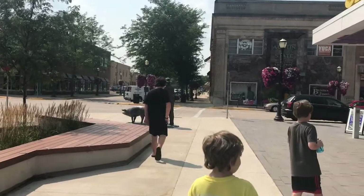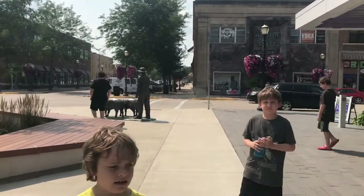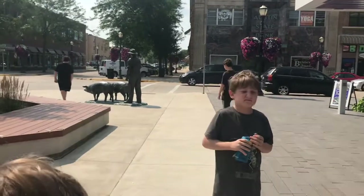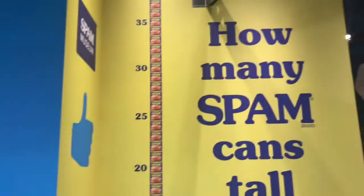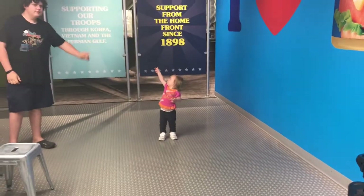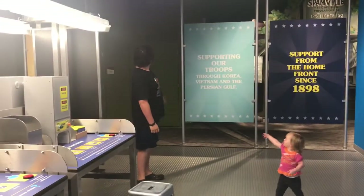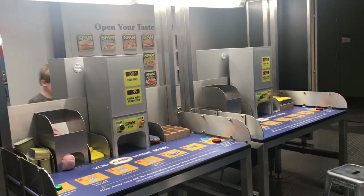Over there they have a statue — it's of a guy, like a farmer with two pigs. I don't know if everybody puts that together, that that's what's in Spam. This is the Spam production line. And every year we measure how tall our kids are with the Spam cans. She is nine cans of Spam tall, whereas my oldest is 21 cans of Spam. This is where they can pretend to be making and packaging Spam.